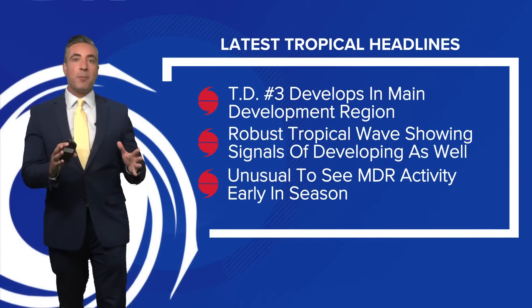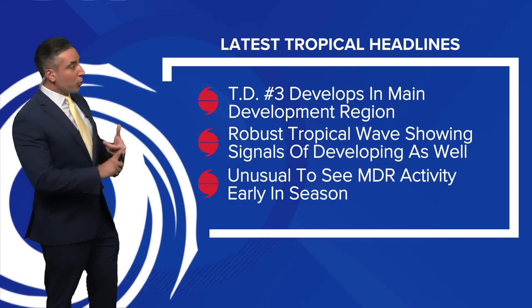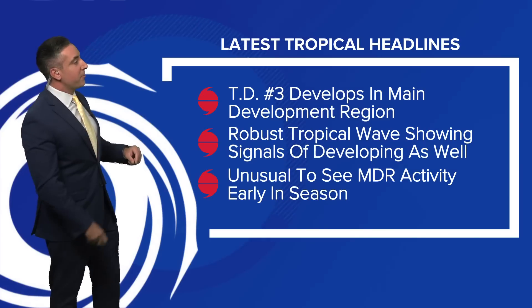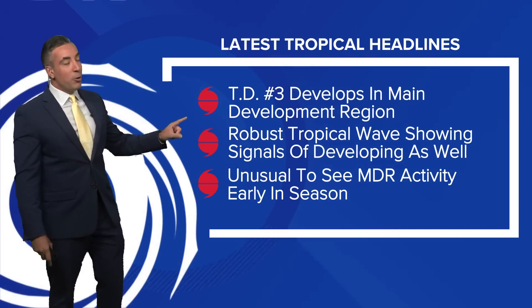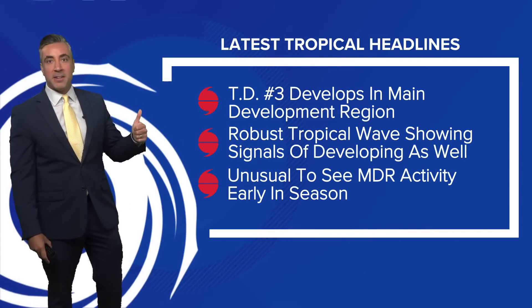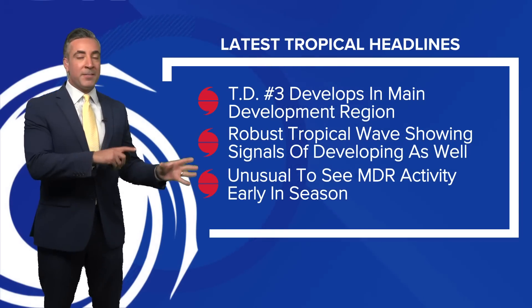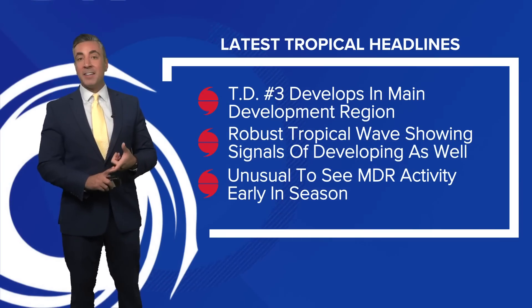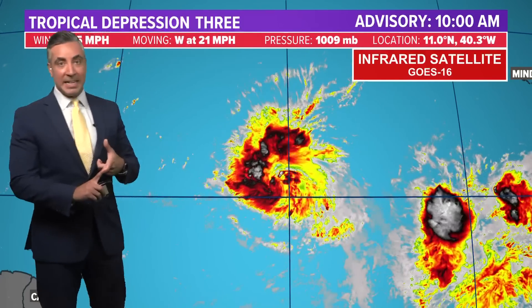Here's the latest tropical headlines for you. Tropical Depression No. 3 developed out of Invest 92L earlier today in the main development region — why that's unusual, we'll talk about in just a minute. There's another robust tropical wave right behind that, Invest 93L, whose odds of developing have just been increased by the National Hurricane Center. It is unusual to see that MDR activity early in the season; that's typically a hot spot that opens up by late July through the peak of the season in September. Seeing it active in June could be a harbinger of a very busy season in the Atlantic Basin.